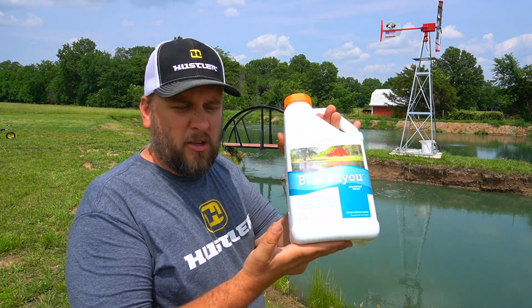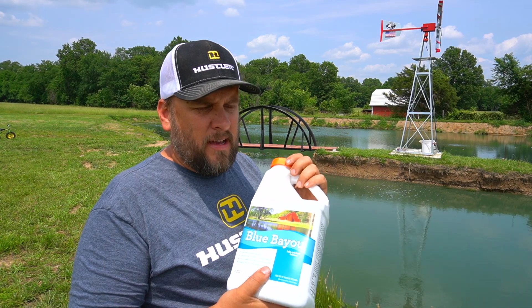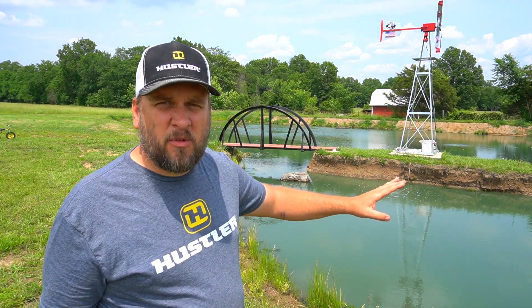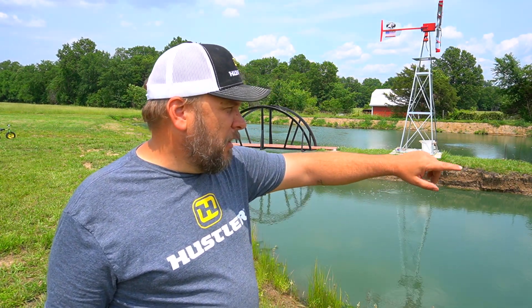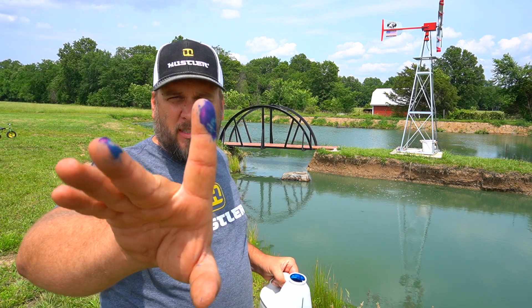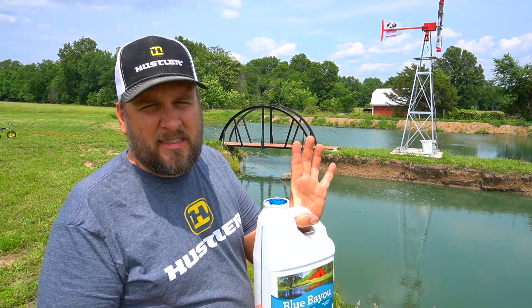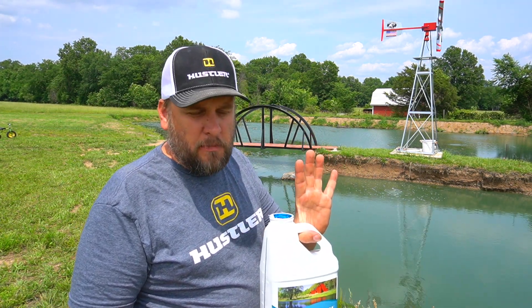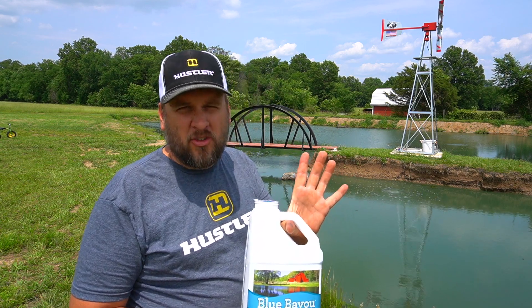Right now I'm going to do something I do once a year - dye my pond blue. This bottle costs about forty dollars. I've used about five different brands and it serves two purposes: one, I think the pond looks fantastic when it's that nice bright blue; and two, the dye and the color in the water blocks a lot of the sunlight from getting to the bottom, which helps slow down an overgrowth of vegetation. This is pretty potent stuff - I got a little on my finger opening the bottle. But this is completely safe for fish, deer, and any other wildlife that comes to the pond. It's basically food coloring and they say you can even drink water treated with this if you wait a certain period of time.